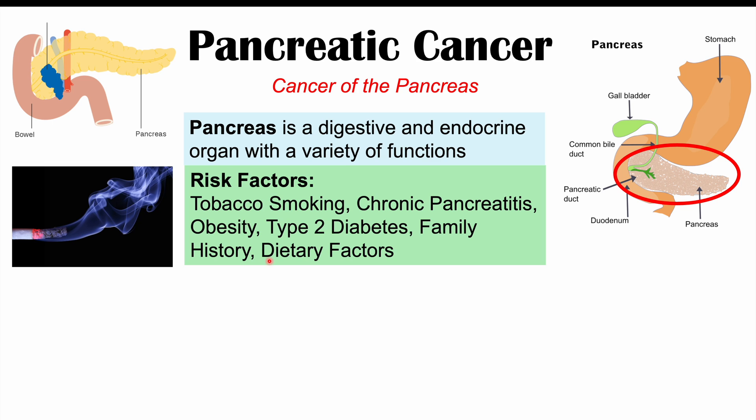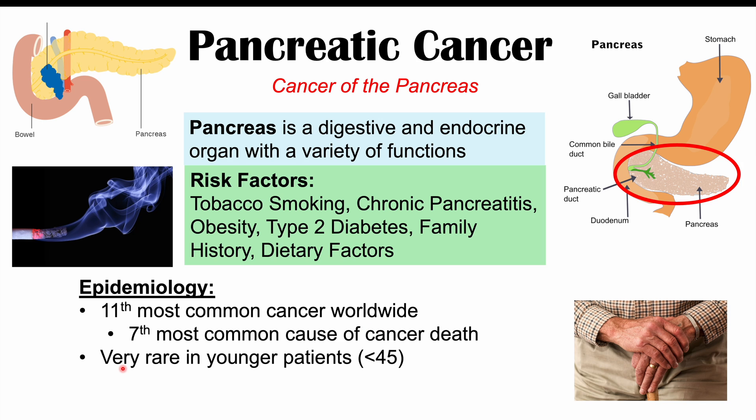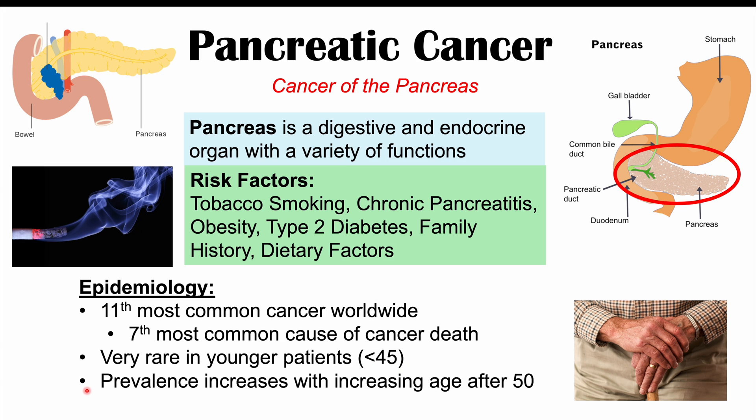Certain dietary factors also increase the risk of pancreatic cancer, including eating less fruits and vegetables and a higher consumption of red meat. Pancreatic cancer is the 11th most common cancer worldwide and the 7th most common cause of cancer death. It is very rare in younger patients, especially under the age of 45, unless there is a family history. The prevalence increases linearly after age 50, with a median age of onset of 70 years.